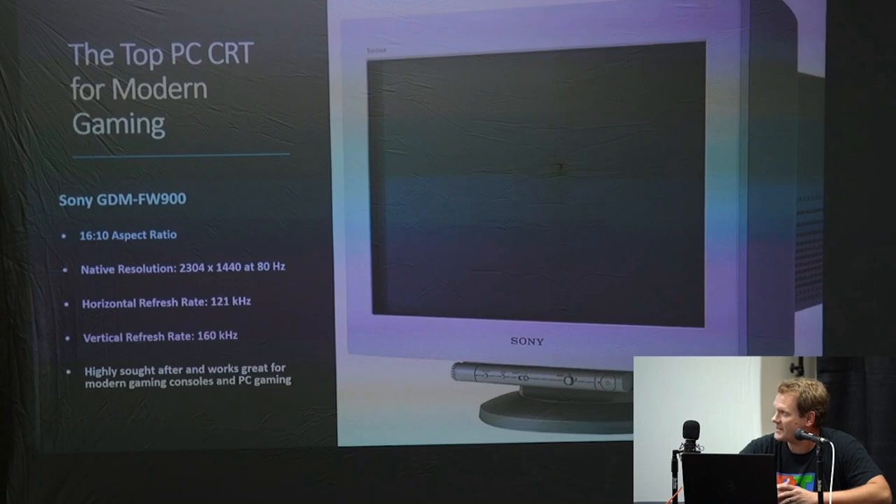We talked about modern gaming on a CRT — this is it. This is the Sony GDM FW900. If you ever see one in person and someone's not asking over a thousand dollars for it and it's working, you better grab it — these are getting up to selling for $3,000 or more because there aren't very many left. They have a 16x10 aspect ratio, incredibly high refresh rate, and no lag.